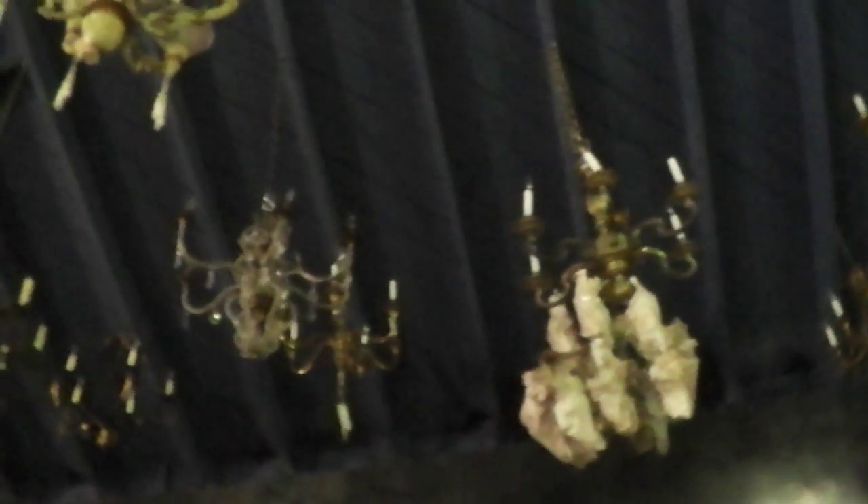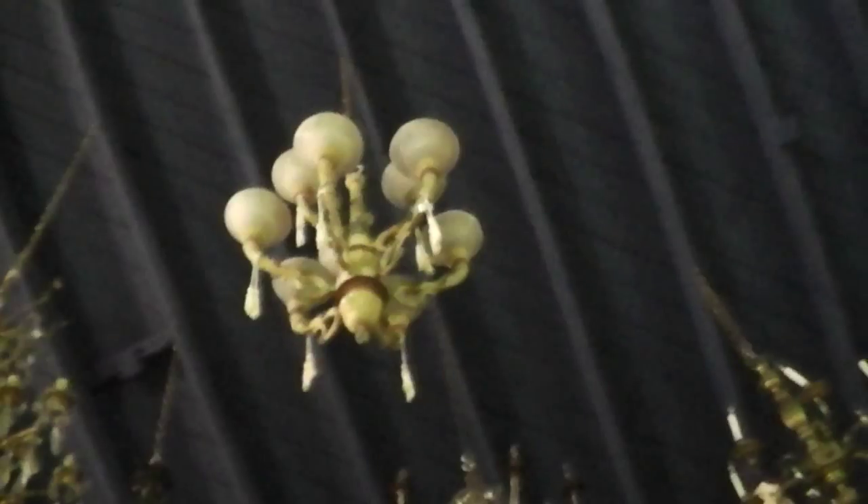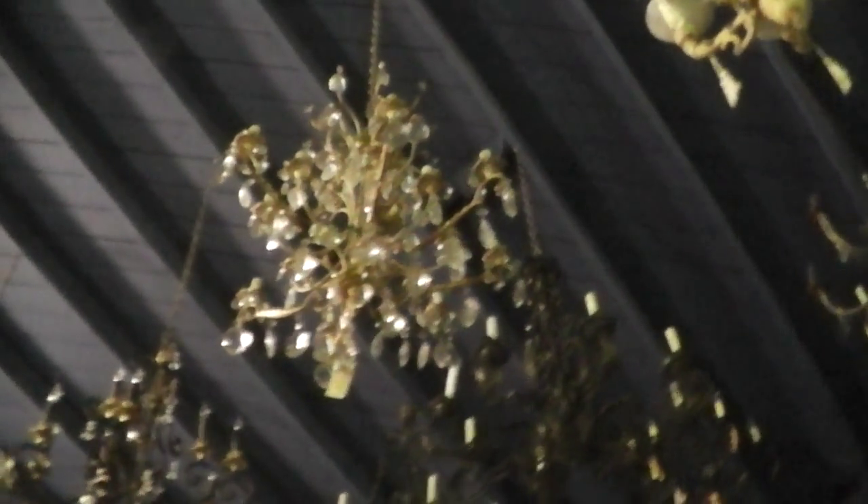Incredible pieces — like you will not see this again in one location. These are all authentic. These weren't made here; they were made over in Europe and they are hand wrought. Some of them are bronze, some are brass, some are wrought iron, but all are pretty amazing.